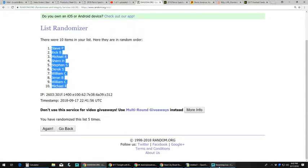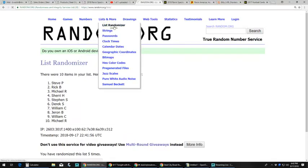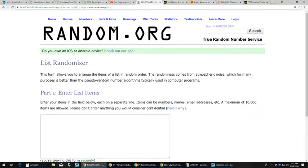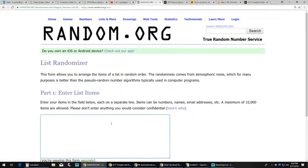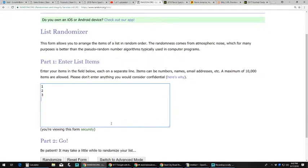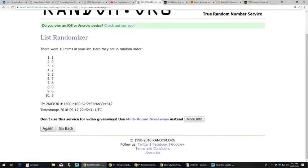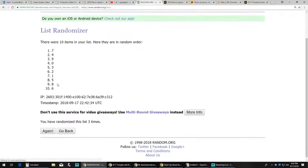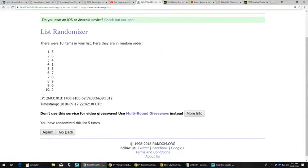We got Steve P up top, Michael R at the bottom, and then we're going to go back to random. Now we're going to do our serial numbers and randomize those five times: one, two, three, four, and five. We got five up top, two at the bottom.